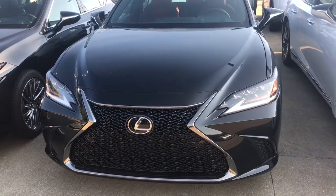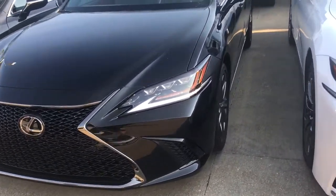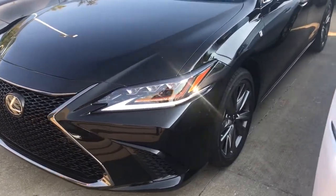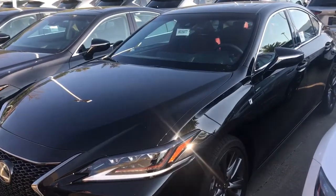19-inch wheels are standard on the F Sport. That's one of the other features from the side that makes it a little more dramatic, a little more bold, a little sportier. The seats in there are absolutely fantastic to sit in. The F Sport seats are just tremendous.